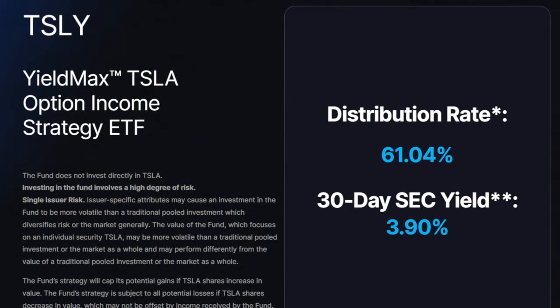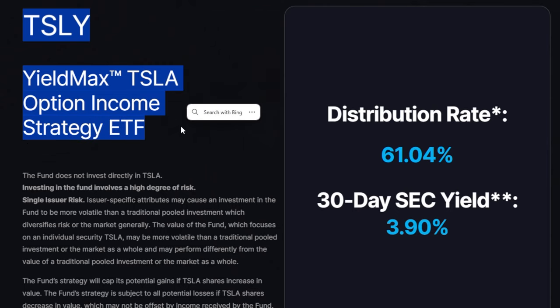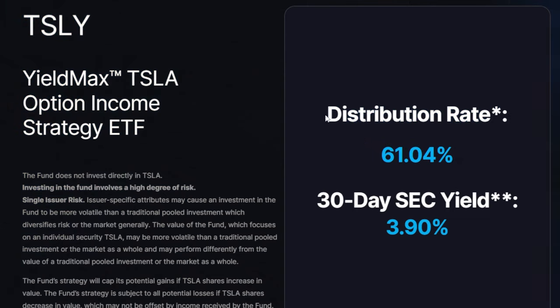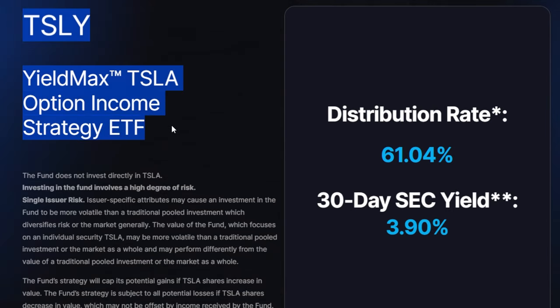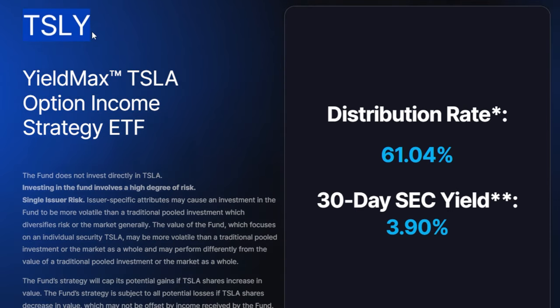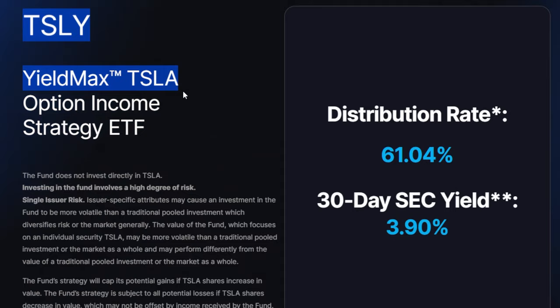Being a long-term dividend growth investor for around six or seven years, ever since the YieldMax ETFs came out and became very popular throughout the dividend community over the last year or so, I knew I had to look into these ETFs — considering some of them are yielding over 60 percent or even more. In 2023, I did buy some TSLY and I also used a very specific interesting strategy when it comes to buying into TSLY, and I'm going to share exactly what I did with you guys in this video.